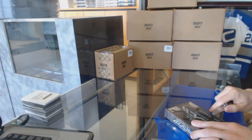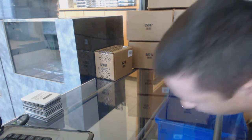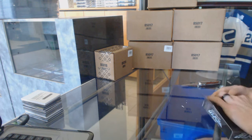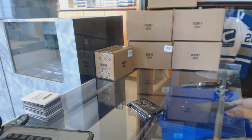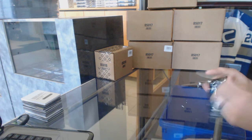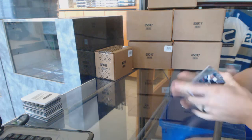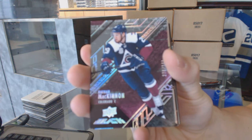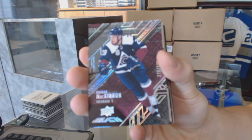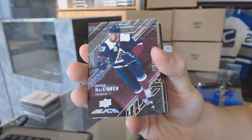Box four. If Montreal was available in any of the other breaks tonight, they're probably not anymore. Base card number 349 for the Colorado Avalanche, Nathan McKinnon.